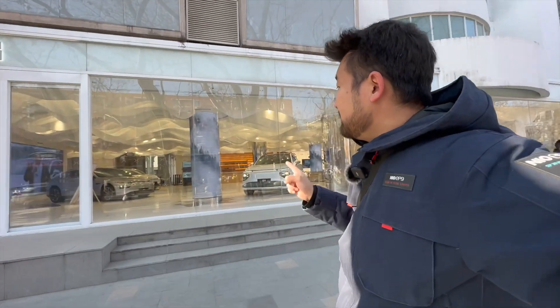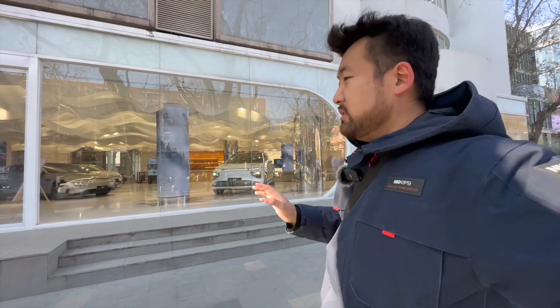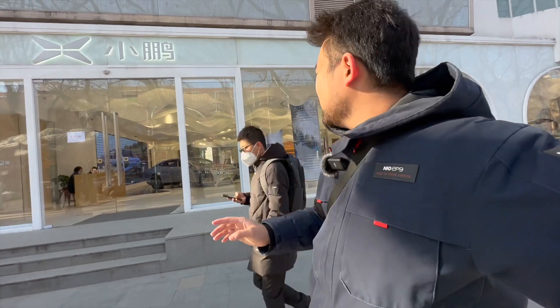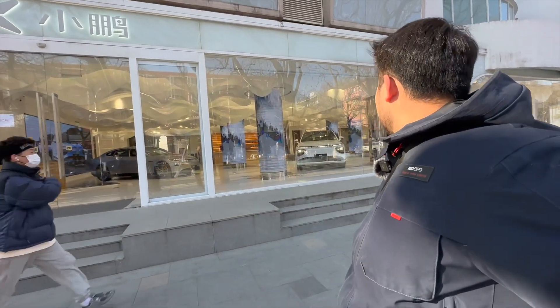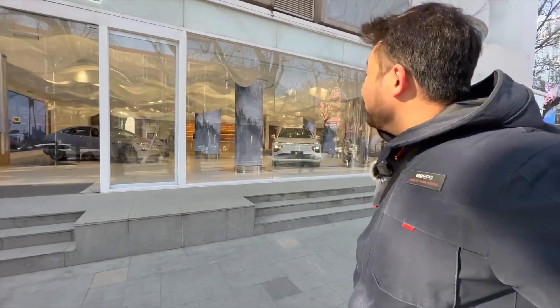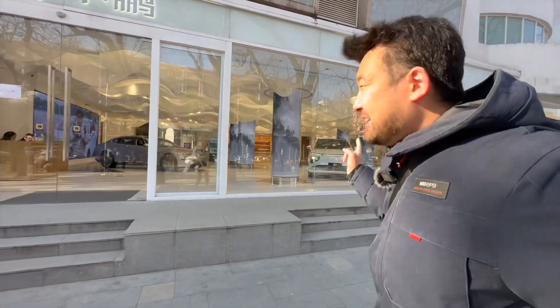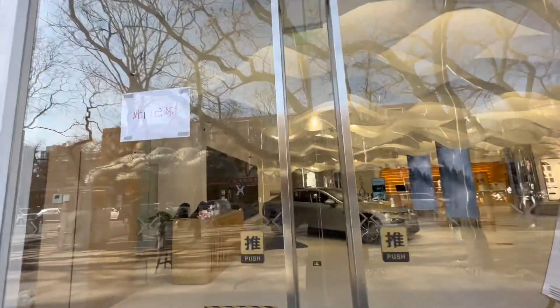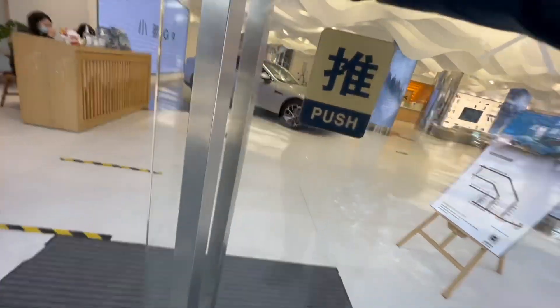I'm here at the Xpeng store. We're going to go inside, take a look and just get you guys some B-roll. We've got the P7 over there, the G9, and also the G3 and probably the P5 as well. Looks really, really nice. Of course, we're going to be getting the G9 later — it's not at this location, but somewhere else. Let's go in and take a look. That door is broken — push to open.